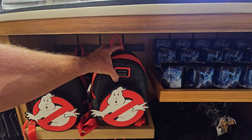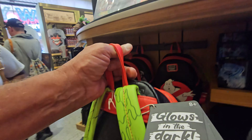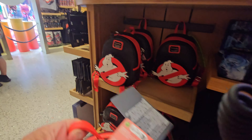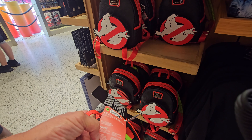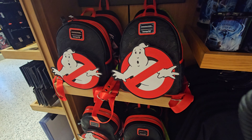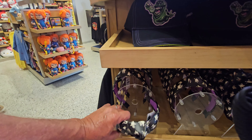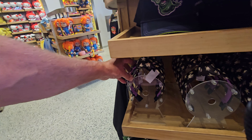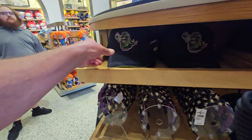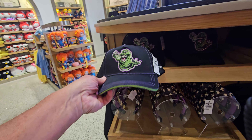You've got a new Ghostbusters backpack here, and a coffee cup - the coffee cup was $20. The backpack glows in the dark and is actually $85. You've got some ears - well, they've got the Ghostbusters little guys on there, those are $22. Slimer's got his own hat now - he's $30.